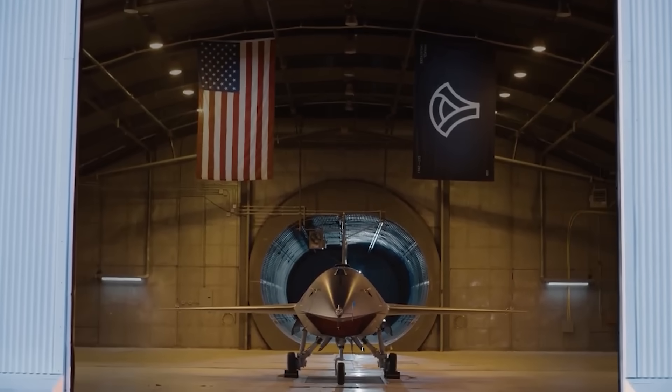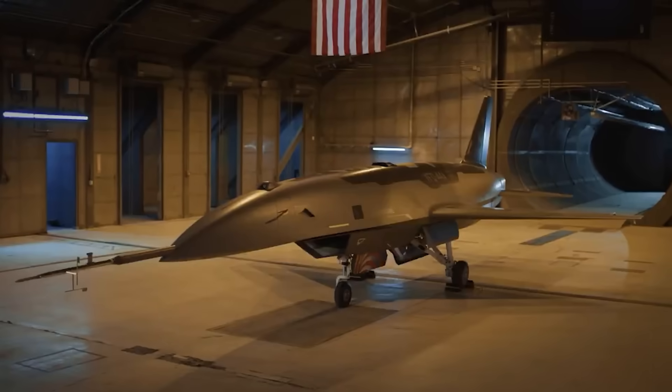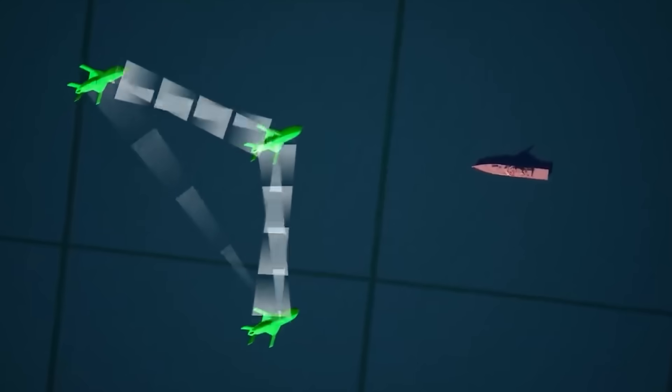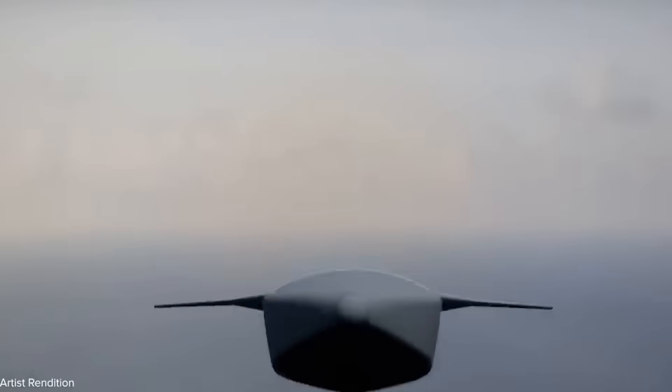These drones will work in support of crewed fighters, potentially ranging from 4th-gen jets like the F-15EX to 5th-gen jets like the F-22 and F-35, and eventually 6th-gen fighters like Boeing's new F-47.